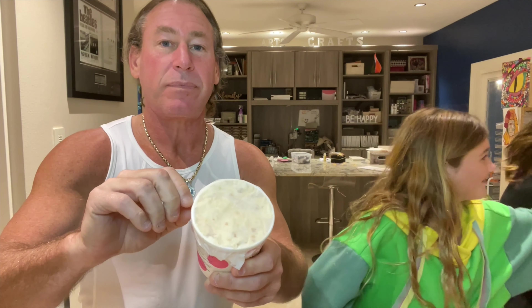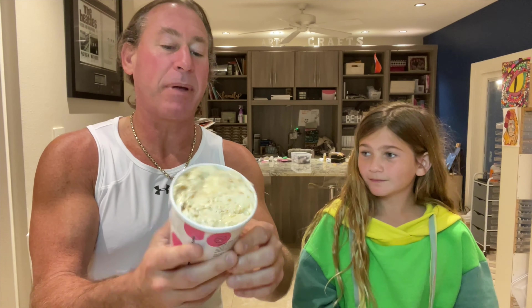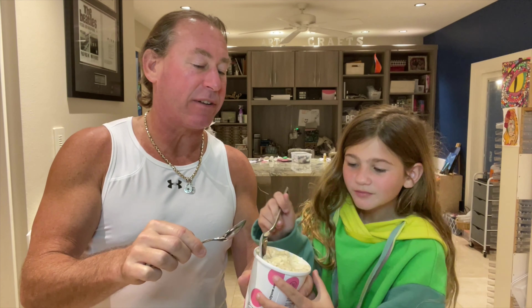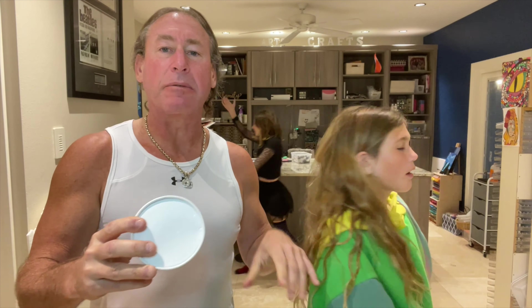Welcome to another Dad and Daughter Review! That's right, it's a review because we're doing another one from the Comfy Cow — and there's a cow in there that moves. Today our review is Brown Butter Peanut Brittle from the Comfy Cow, and they're located in Louisville, Kentucky.